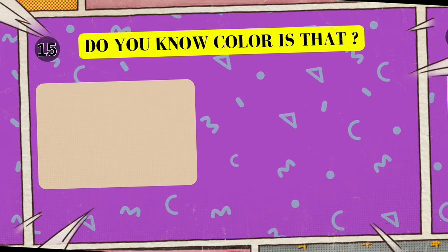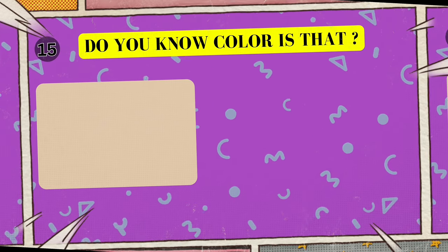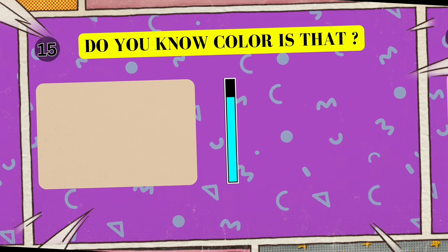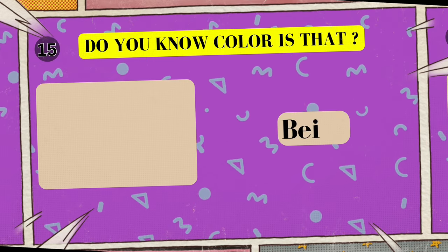Alright, look at this cool color. Can you tell me what color is this? I'll give you five seconds to think. Five, four, three, two, one. Yes, that's right! The color is beige!